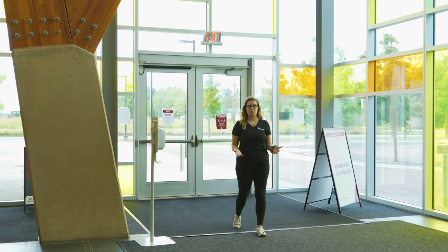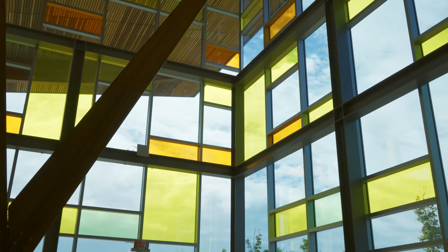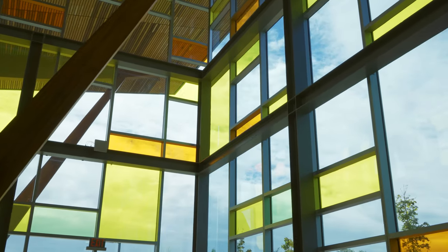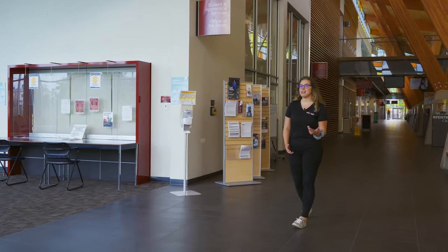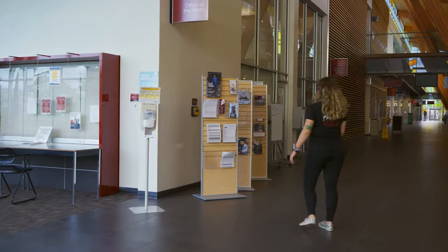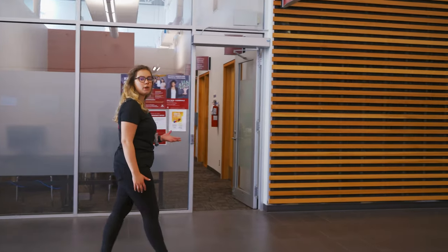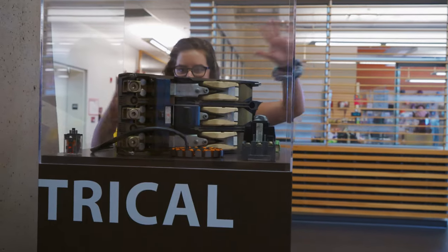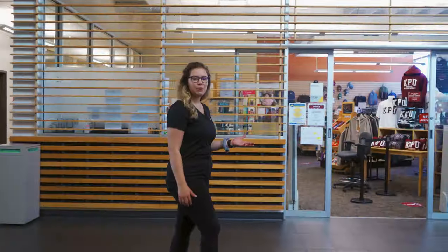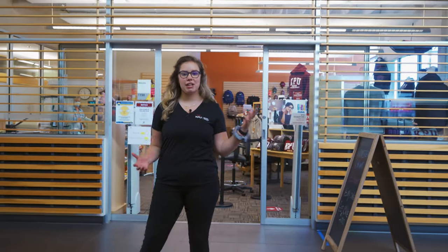This is the entrance to our trades campus. Depending on the time of day, these stained glass windows can create some amazing light. Over here we have student and apprenticeship services as well as the dean's office, though they are closed to in-person right now. We also have lots of student support services like counseling, student awards, and financial assistance, plus a trades job board. Over here is the bookstore where you can get textbooks, course materials, and merch to represent your favorite school.